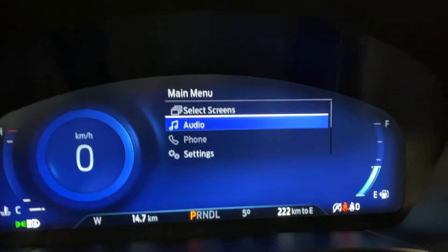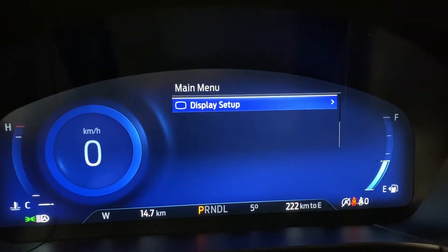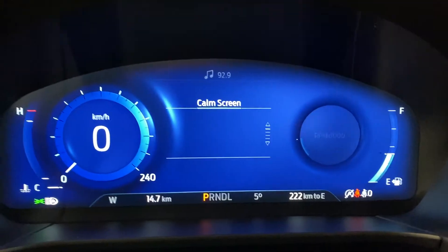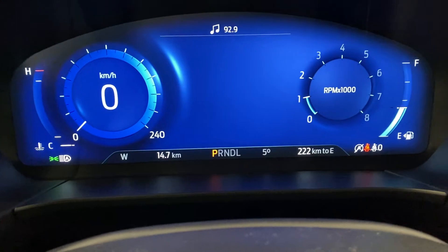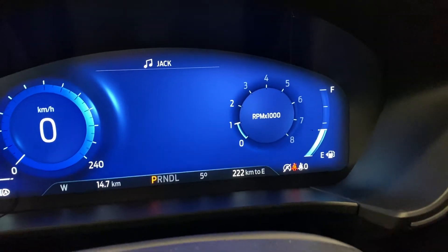You can go into your menu and select what you want displayed — audio, if you have a phone connected, vehicle settings, and oil life. Very customizable. You do have your temperature on the side, your information along the bottom with odometer, your outside temperature in degrees, and your kilometers to empty.